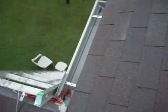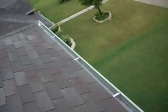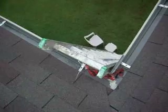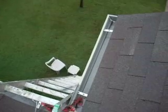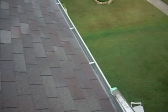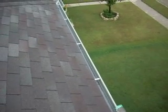They used latex caulking on the corners, which isn't a suitable material for that. You need to use a specialized product specifically for gutters. So if you're getting gutters done, make sure that the company who's installing them uses the correct material so you don't have leaks next time it rains.